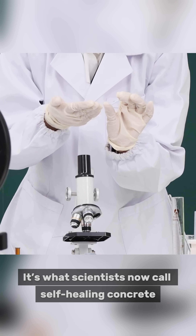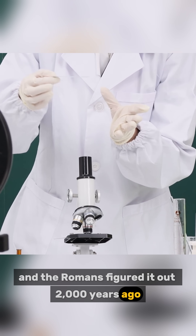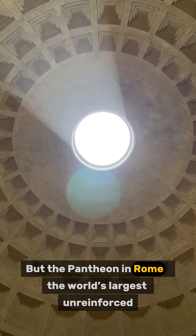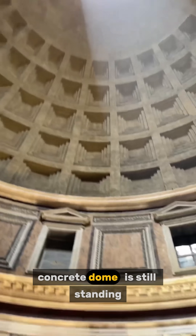It's what scientists now call self-healing concrete, and the Romans figured it out 2,000 years ago. Modern concrete lasts 50 years, if we're lucky. But the Pantheon in Rome — the world's largest unreinforced concrete dome — is still standing.